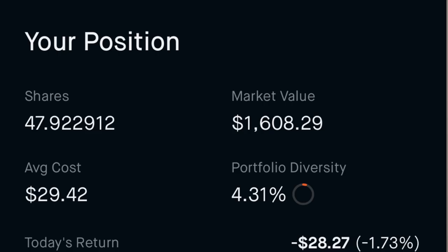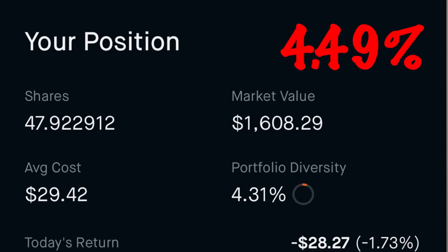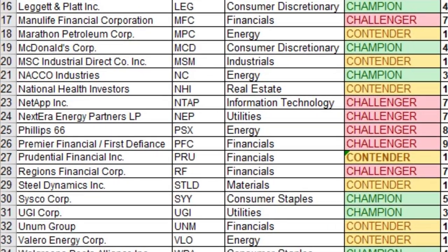Number twenty-nine is UGI Corporation, ticker UGI, in the utilities sector — another dividend champion with 33 consecutive years of dividend payments. I own 47.923 shares at an average cost of $29.42 per share, for a yield on cost of 4.49%.